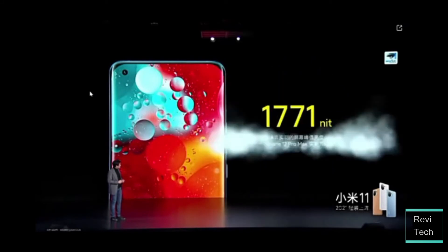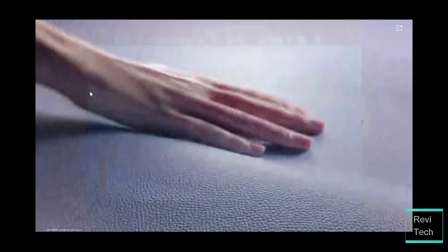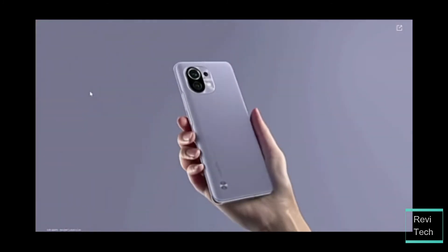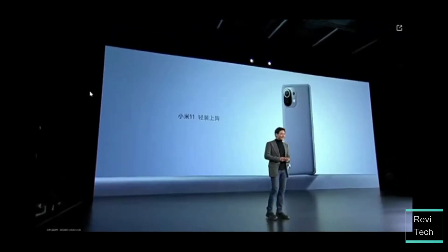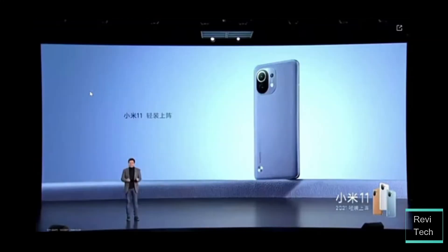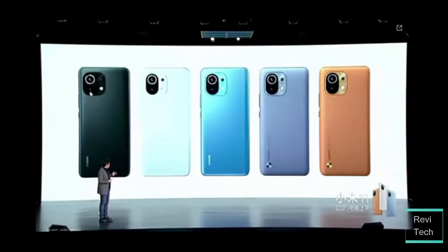Since the Xiaomi Mi 11 is the first Snapdragon 888 smartphone, it should actually be one of the best performers out there. I can't wait for more reviewers to get their hands on this device — from the day it was launched, I was just in awe and eagerly awaiting reviews. I just fell so much in love with this device, especially the vegan leather. It just feels so cool in the hand.